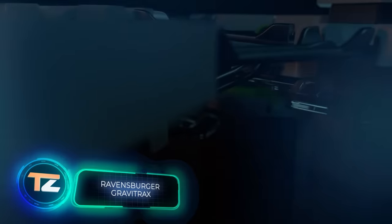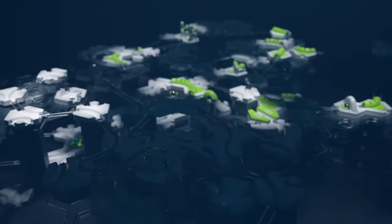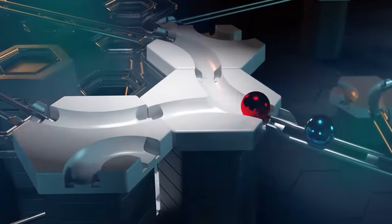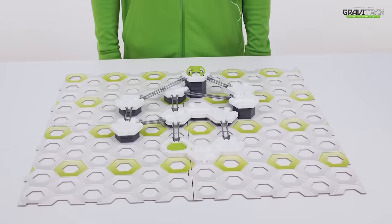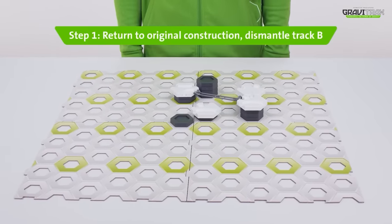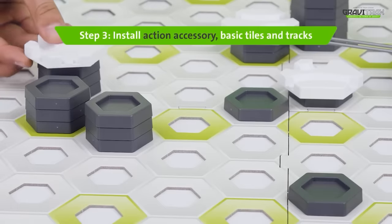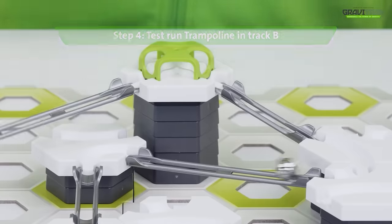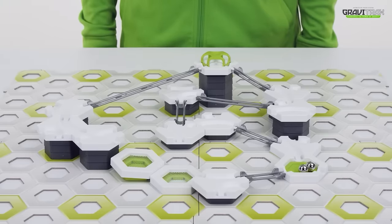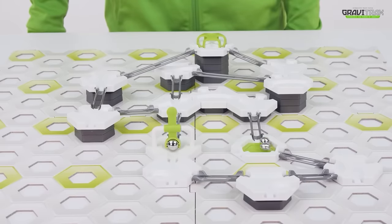Introducing a kit full of possibilities and creativity. Everyone is invited to build their own marble circuit with this engaging product. It offers a visual exploration of physics, engineering, and mechanics for young children, while also providing a relaxing and stress-relieving experience for adults, similar to using a fidget spinner. One of the basic kits includes 122 pieces and instructions for nine different circuits. The product is recommended for children aged 8 and above, and meets EU quality regulations.